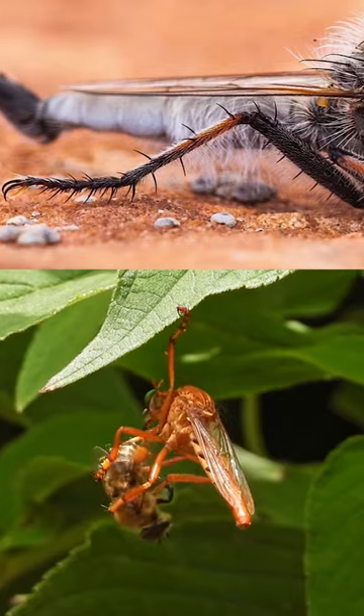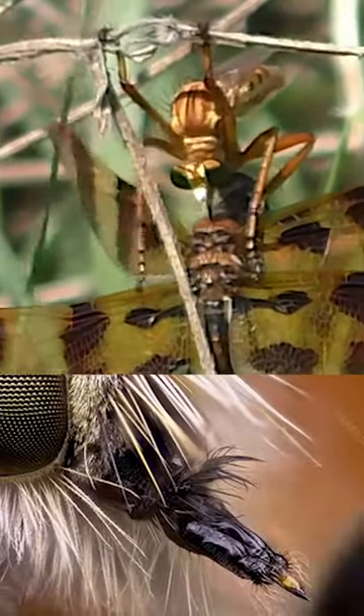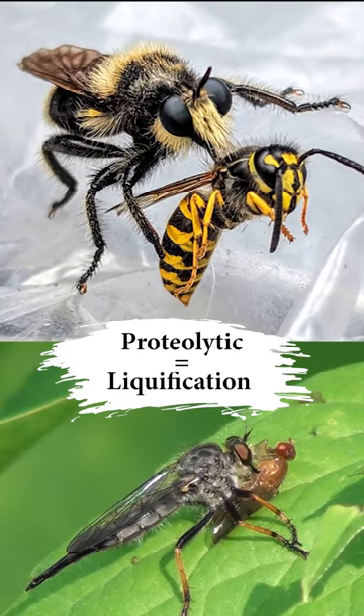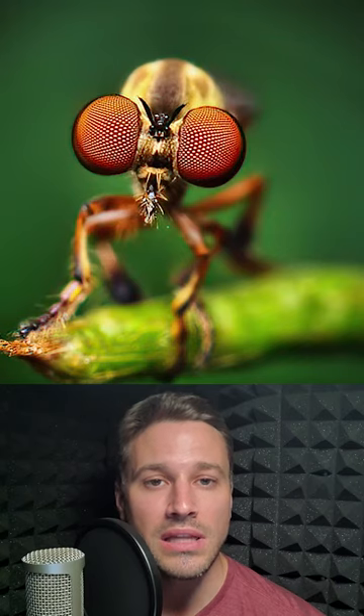And finally, with its prey in possession, it uses its beak-like mouthparts to inject neurotoxic enzymes for prey immobilization and proteolytic enzymes that break down proteins, so the fly can drink its now liquid meal. Slurpin' it up!